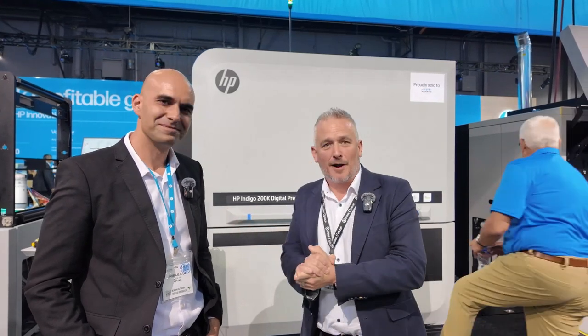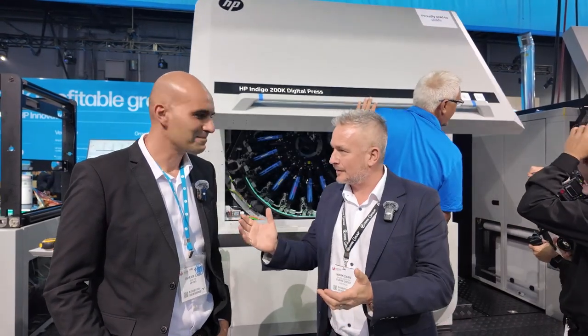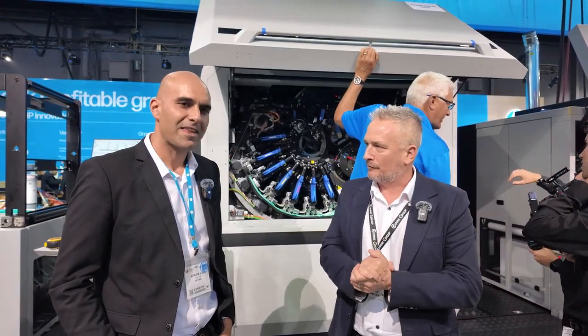Hello again, day one — still the end of the day, though it still feels like it's the start of the day. It's a very busy stand here on the HP booth at Label Expo Americas 2024. I'm with Avi Ram, the product manager at HP Indigo for the 200k, which is the latest iteration of their wide web portfolio.